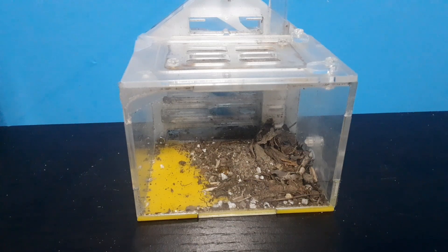A satellite nest is a nest that does not house their queen. It is usually just used to gather food or store stuff.